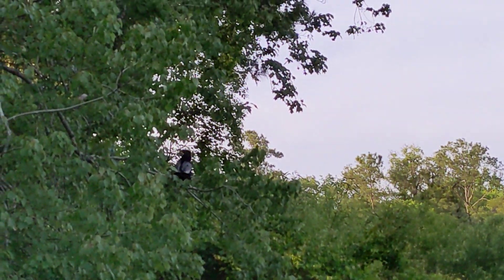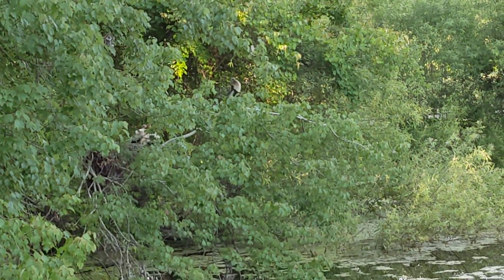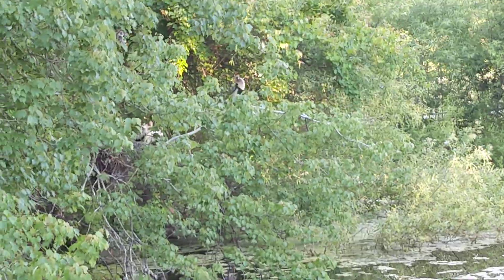But it's interesting that today the dad is watching. Isn't that cool? So that's the dad. There's the mom — she is not on the nest.